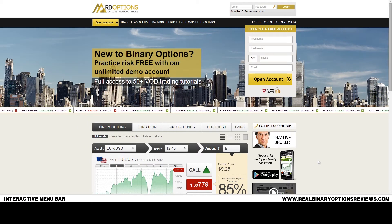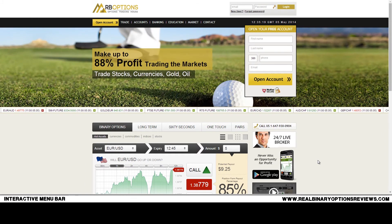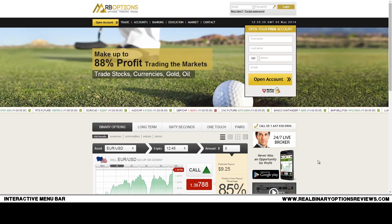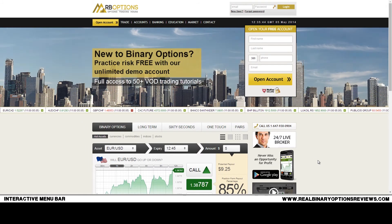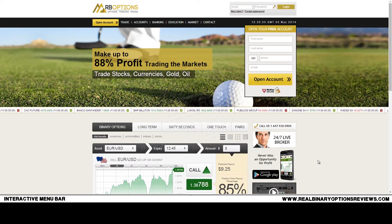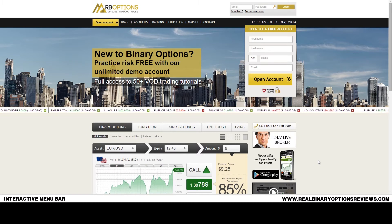They are in the process of getting full regulation for the Canadian and Australian market, but they will still keep the US clients. This is very good for US clients as it means they'll get a bit more insurance once the broker gets regulated. The main problem is that brokers regulated for the EU market cannot offer trading for the US market. In the case of RB Options, the story is different — they're getting regulation for the Australian and Canadian market and will still keep US traders.